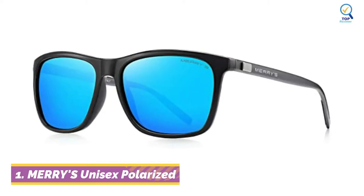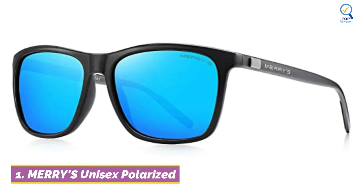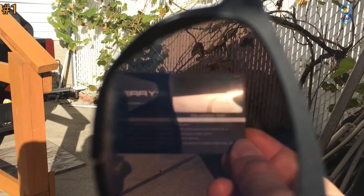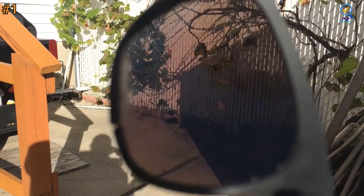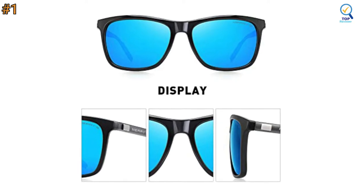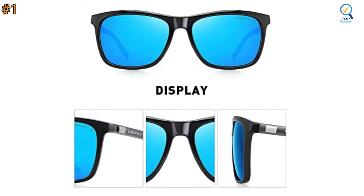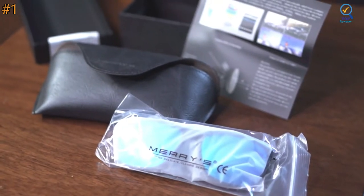Let's begin with number 1. The Mary's Unisex Polarized Aluminum Sunglasses offer great design to outdoor enthusiasts. Multiple colors are available for this style, and they can bring you a colorful mood in the hot summer. It uses the latest one-piece nose pads design, which will not oppress the nose bridge, making you more stable and more comfortable to wear.